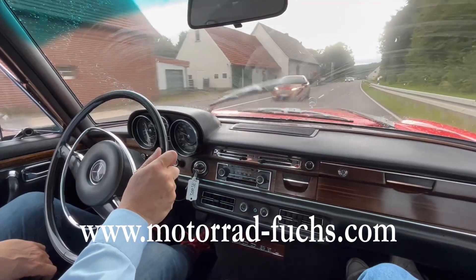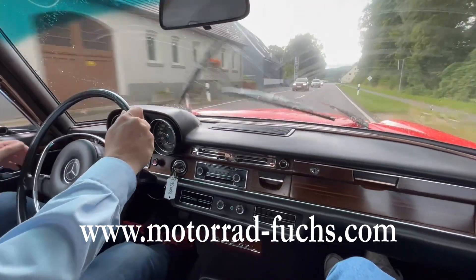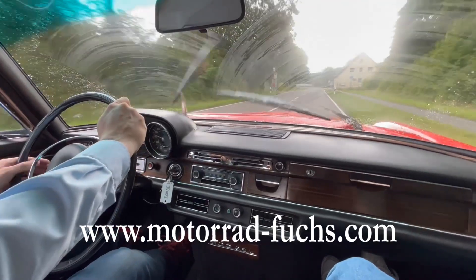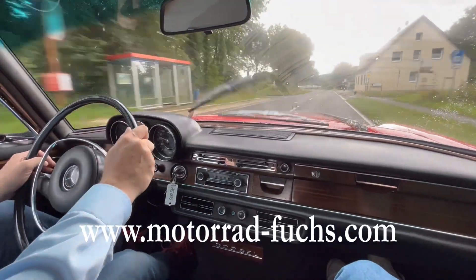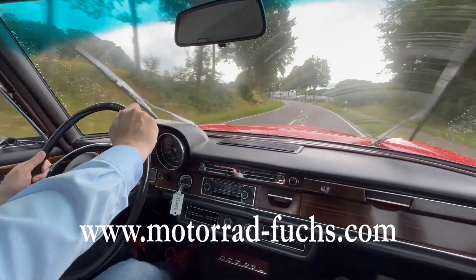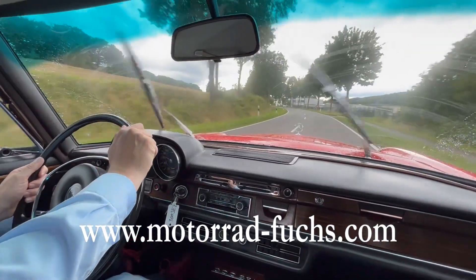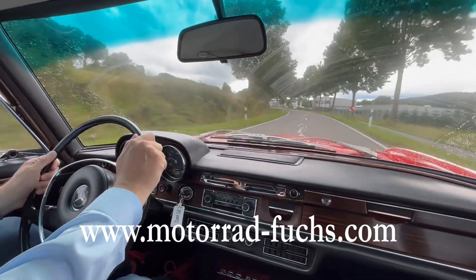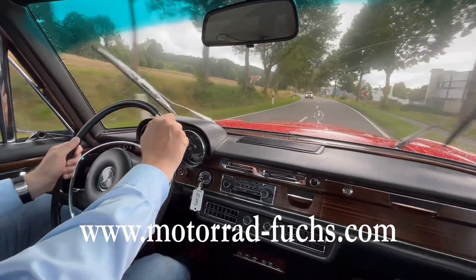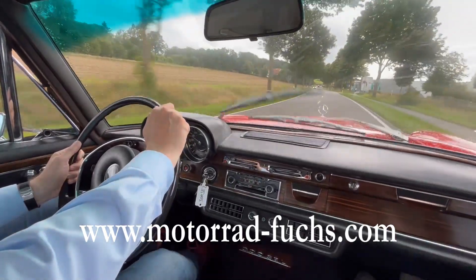We have just cleaned our car and now we have a little bit of rain, but we can show that the wiper is going. The water temperature is constant and the oil pressure is also at the highest level.